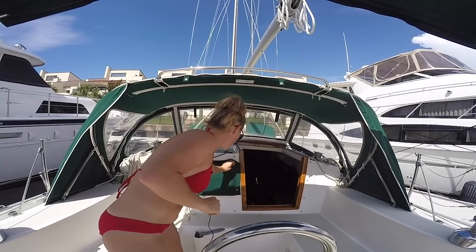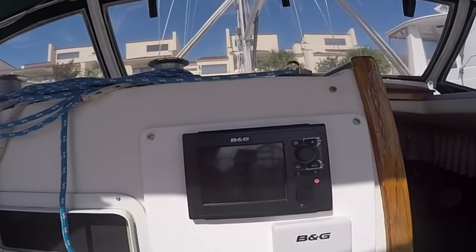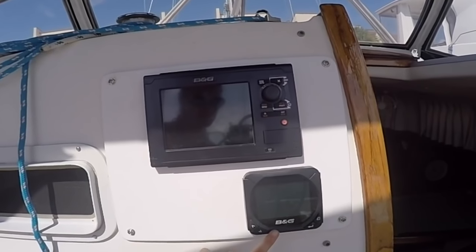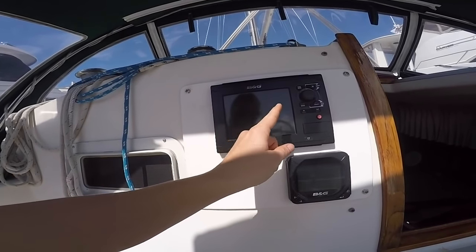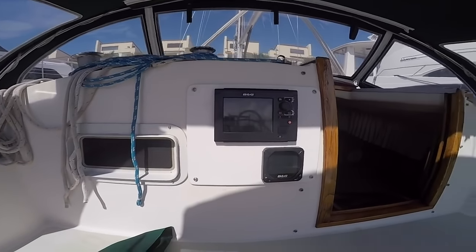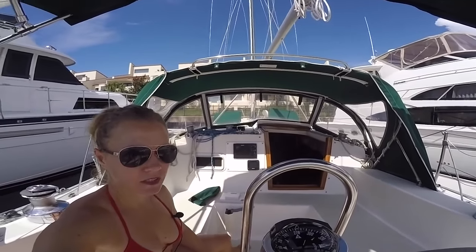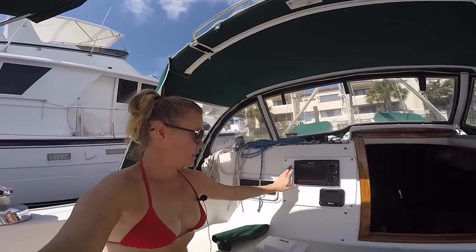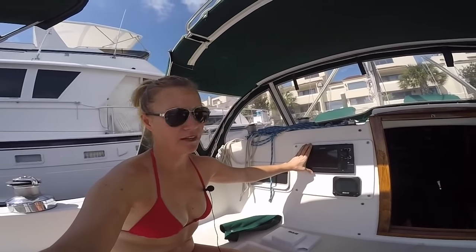Where we do keep the electronics is here. We just installed the B&G — this is the Zeus 7-inch — and we also did another instrument here, which is strictly for wind. Our chart plotter also can do split screens, so we can have two screens at once and program that in. From the helm there's still perfectly good visibility, easy to see. And often I will sit here and push buttons and handle things for Philip, and they stay out of the elements.